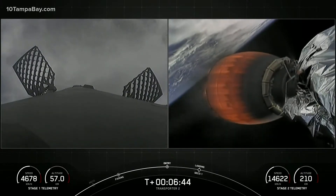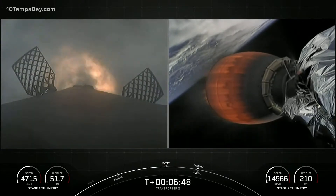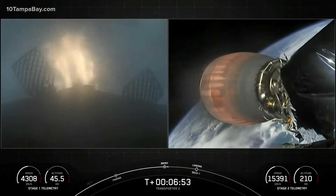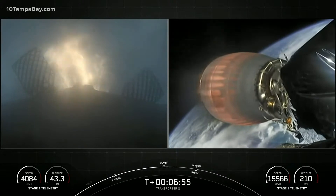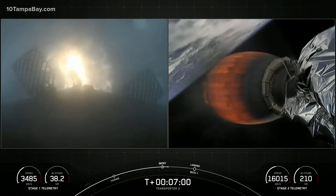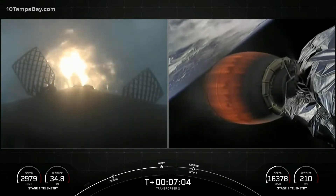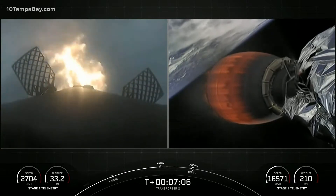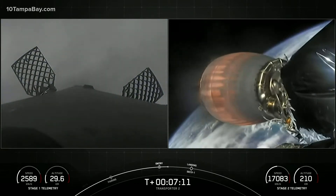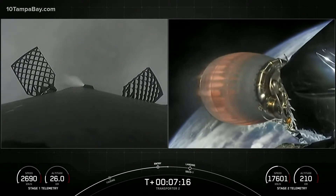Stage 1 entry burn start. You can see on screen three Merlin engines have relit and are currently slowing down the first stage. This burn is expected to last for another 15 seconds or so. Stage 1 entry burn shutdown — successful completion of our second of three burns.